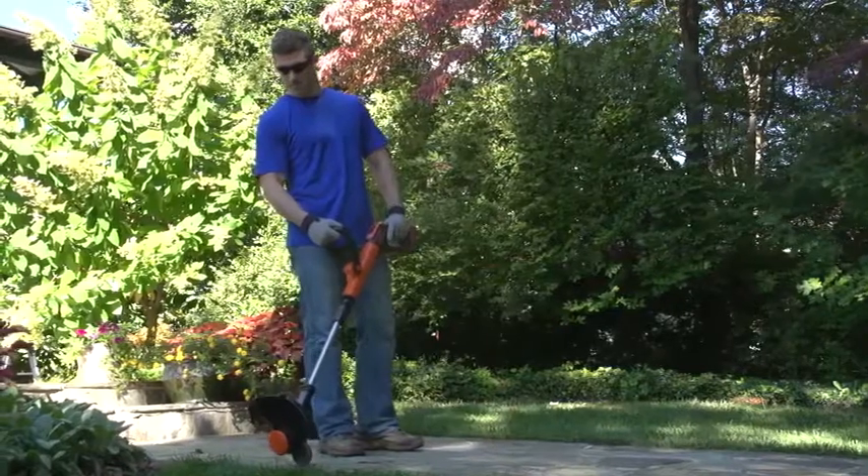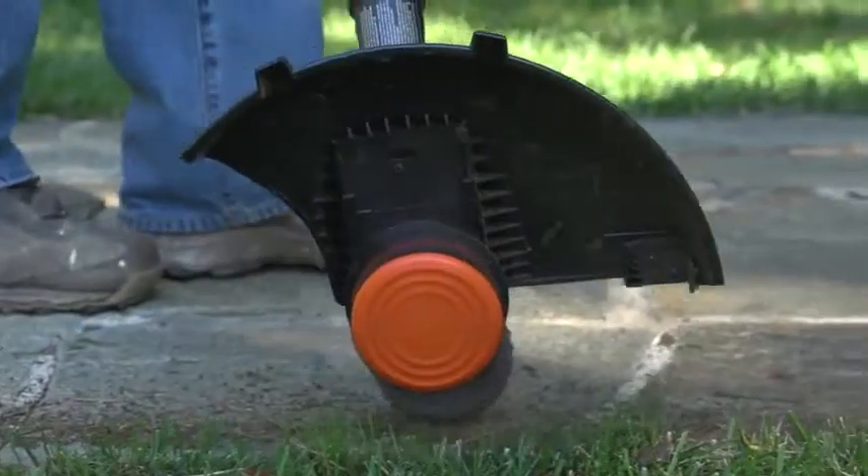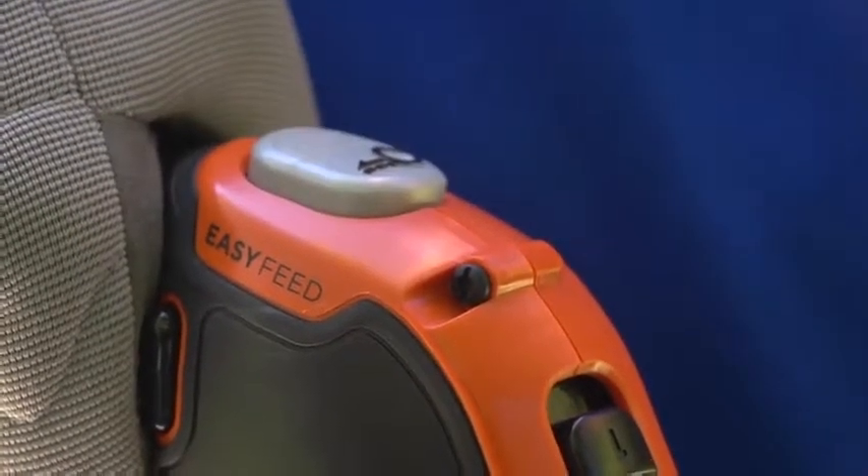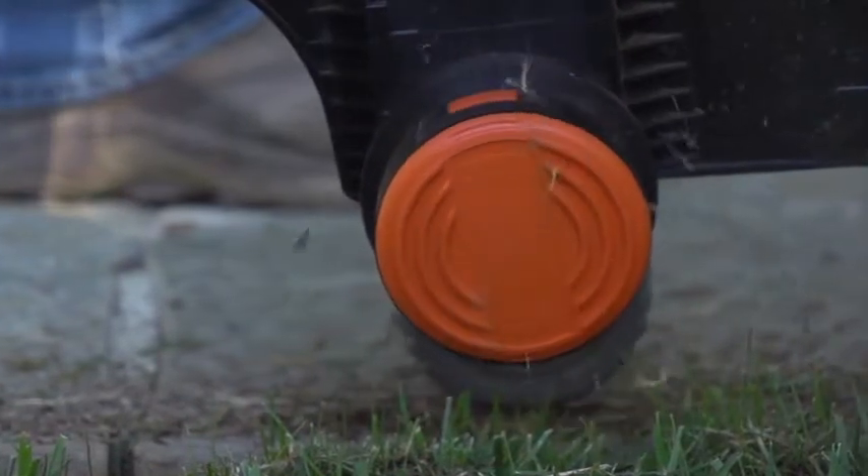The EasyFeed string trimmer allows you to easily and reliably feed trimmer line with the simple push of the EasyFeed button, putting control back into your hands without the hassle of bumping.